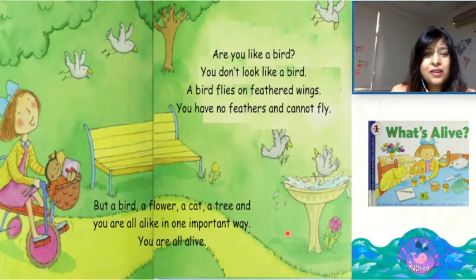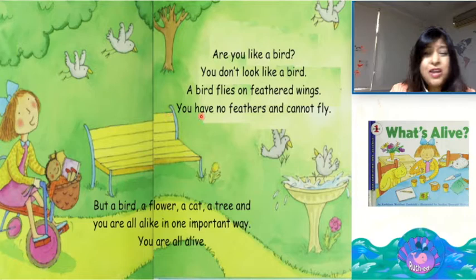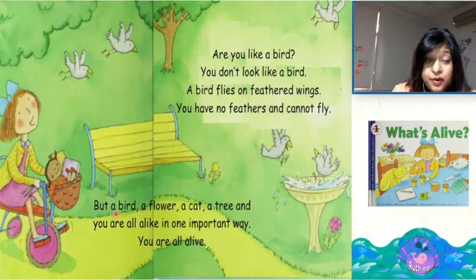Are you like a bird? You don't look like a bird. A bird flies on feathered wings. You have no feathers and cannot fly. But a bird, a flower, a cat, a tree and you are all alike in one important way.